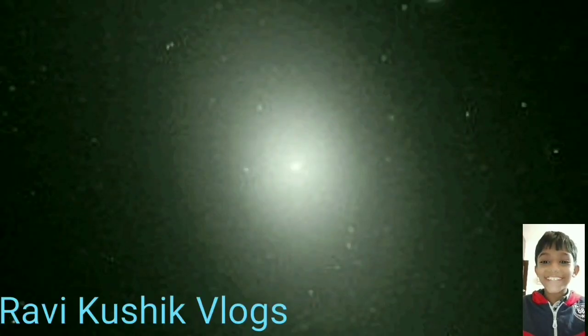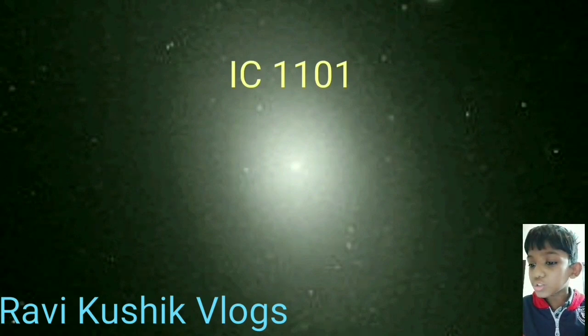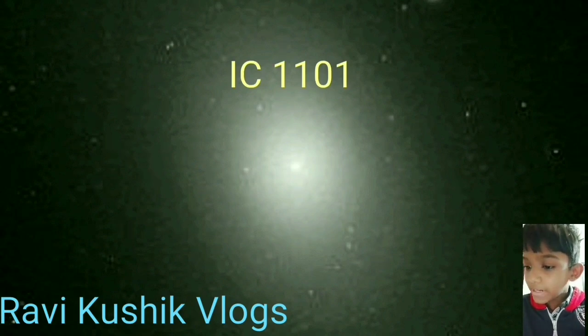Hello friends, welcome to our channel. Today our topic is galaxies. IC 1101 is a super giant elliptical galaxy at the center of the Abell 2029 galaxy cluster and is one of the largest known galaxies. Its halo extends about 600 kiloparsecs, or about a million light years, from its core.